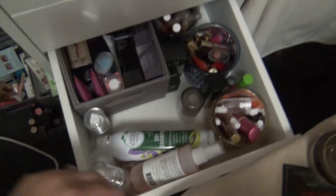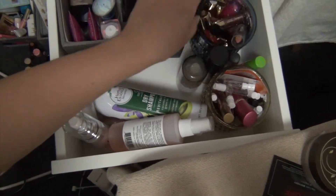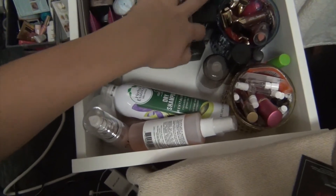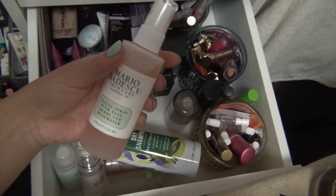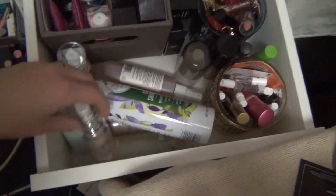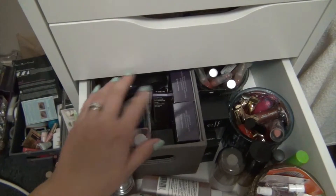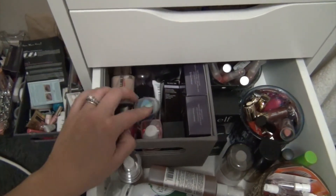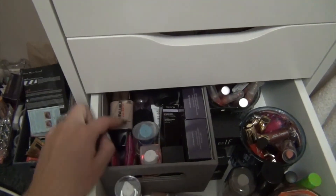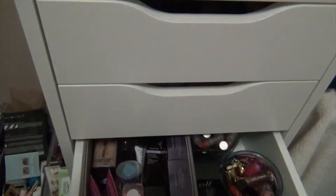Then this one here has perfume samples, lip samples, lip products, unopened products, some setting sprays, facial sprays, hair stuff, primers. This is foundations and primers as well - foundations and primers in here. I need to go through that for sure.